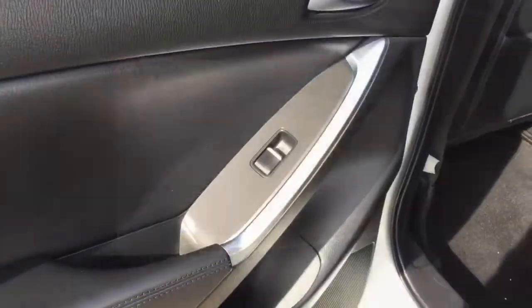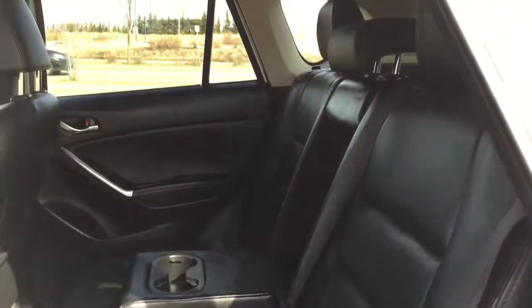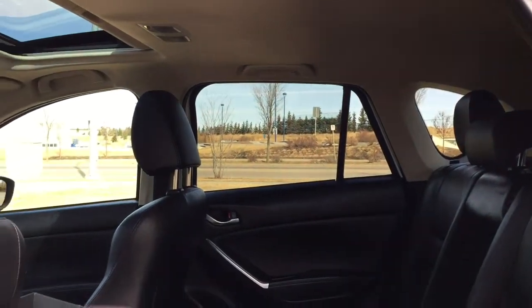Coming on into the backseat, we have plenty of room for your passengers. We have a 60-40 split folding rear bench with cup holders in the center, which folds down to give you extra room for cargo while still having versatility for passengers.